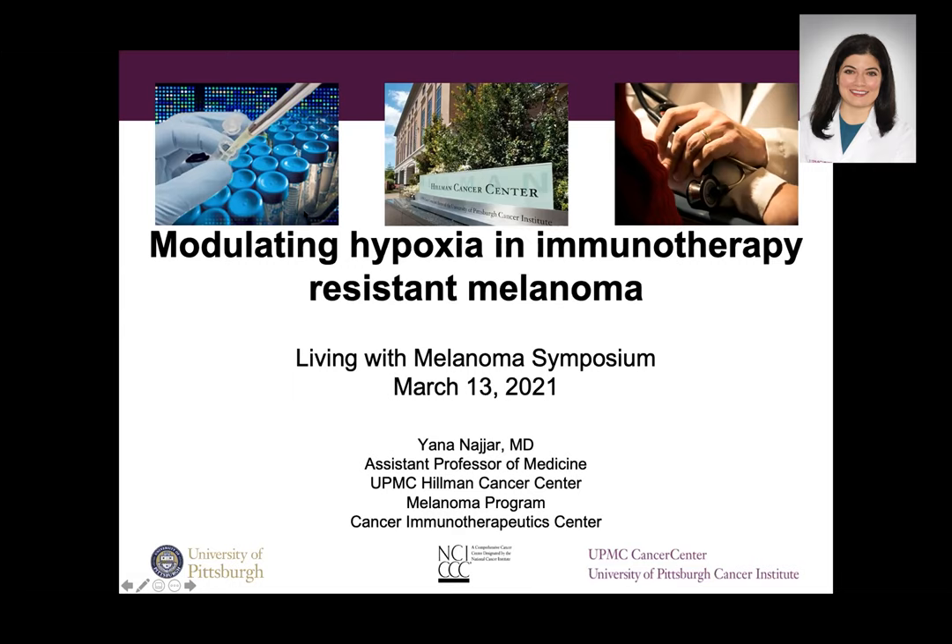Thank you so much, Hassan, for the kind introduction. I'm so sorry for the issue with my video, and it's such a pleasure to be invited to speak today as a member of the melanoma group. I want to give a special shout out because a patient of mine is admitted, and I know they are watching from their hospital bed, so thank you. Today I'll be discussing a huge area of interest in my lab and my collaborators' lab, which is modulating hypoxia in immunotherapy resistant melanoma.